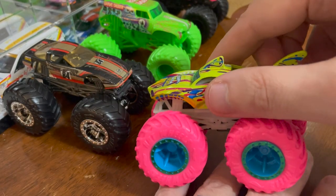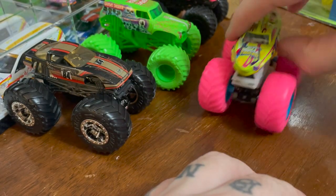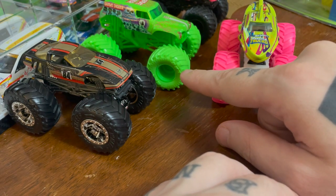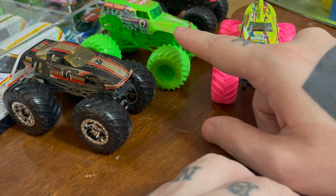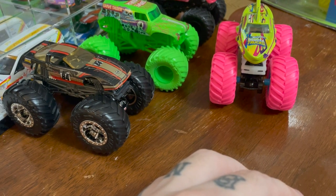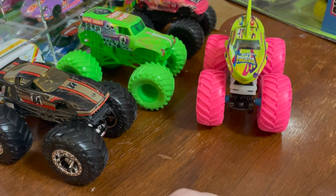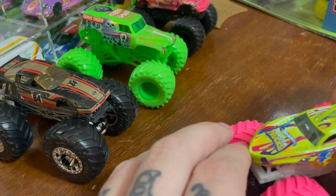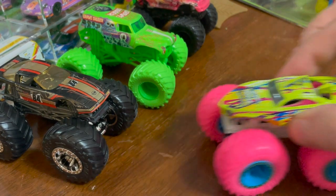It's definitely the chassis that glows. It would be so cool if they could get pink to glow and look as good as this day-glow pink does. I think the wheels, the chassis, and maybe even the casting of Gravedigger there all glow, so he's definitely going to be the winner. But this is very cool.